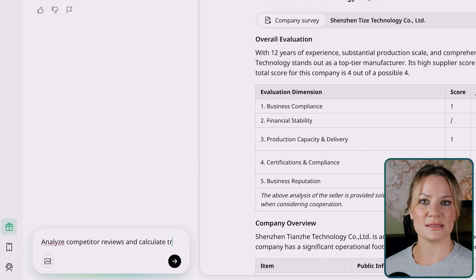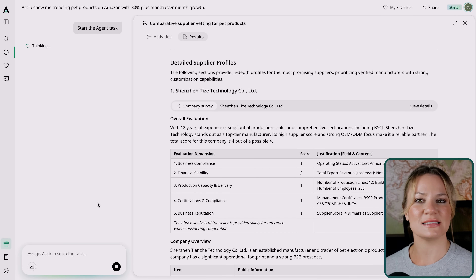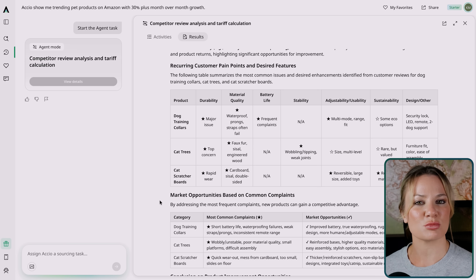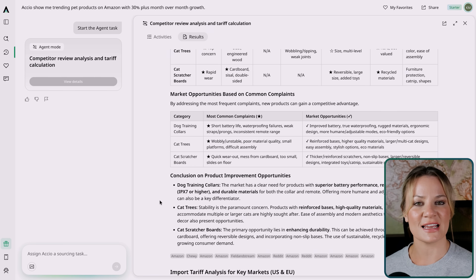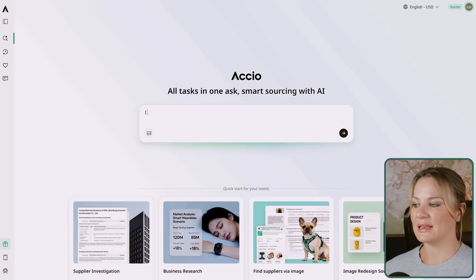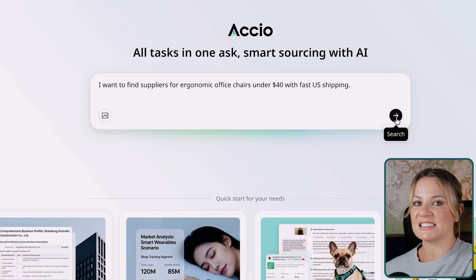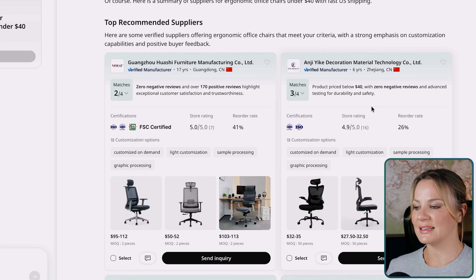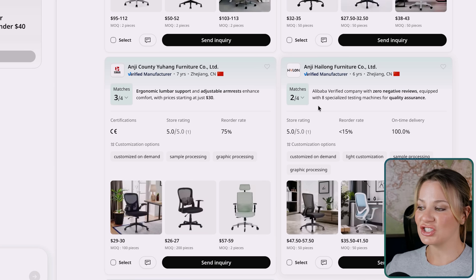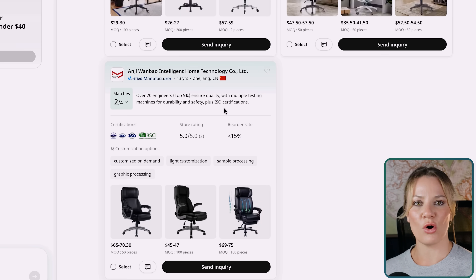The third standout thing it has is business intelligence — this is where it feels like a full consulting team. You can ask Axio to analyze competitor reviews, calculate tariffs, or even forecast which products are about to explode in your niche. It's not just pulling data; it's giving you direction. For example, if you open up Axio and type in 'I want to find suppliers for ergonomic office chairs under $40 with fast US shipping,' Axio instantly returns verified suppliers, compares their quality ratings, shows company backgrounds, and generates a table of cost and lead times. All you have to do is click once and your RFQ goes out to all shortlisted vendors.